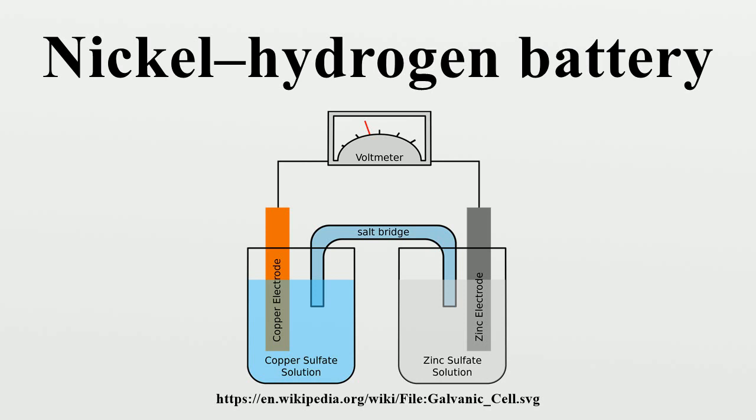The nickel-hydrogen battery combines the positive nickel electrode of a nickel-cadmium battery and the negative electrode, including the catalyst and gas diffusion elements, of a fuel cell. During discharge, hydrogen contained in the pressure vessel is oxidized into water while the nickel-oxyhydroxide electrode is reduced to nickel-hydroxide. Water is consumed at the nickel electrode and produced at the hydrogen electrode, so the concentration of the potassium hydroxide electrolyte does not change.